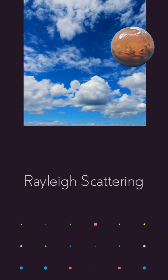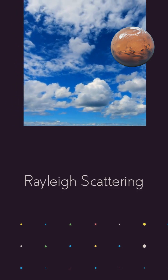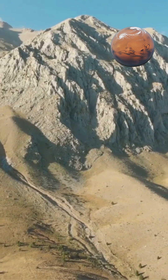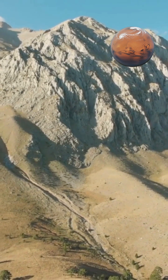Earth's sky appears blue due to a phenomenon called Rayleigh scattering, where molecules in the atmosphere scatter shorter wavelengths of sunlight more efficiently than longer wavelengths, creating the distinctive blue dome we observe during daylight hours.